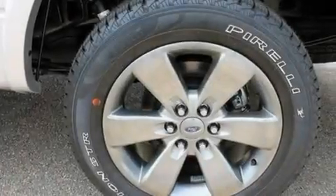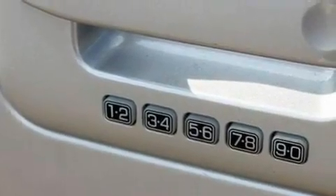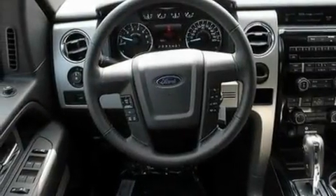Its top features include external temperature display, traction control and stability control systems, dusk-sensing headlights, side curtain airbags, door reinforcement beams, and four well-positioned speakers producing great sound quality throughout the cabin.